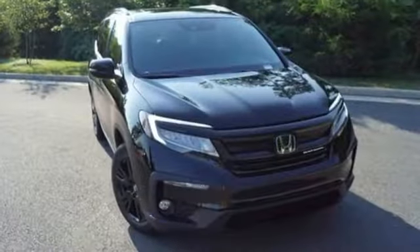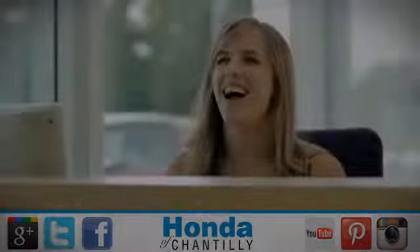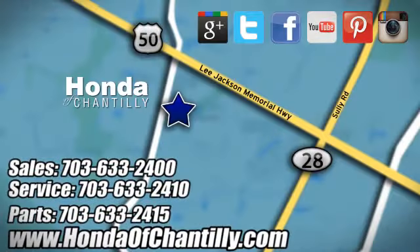Every Honda is designed with a driver in mind. Stop in for a test drive and make it yours today. Honda of Chantilly — we're conveniently located just south of Dulles Airport at 4175 Stonecroft Boulevard in Chantilly.